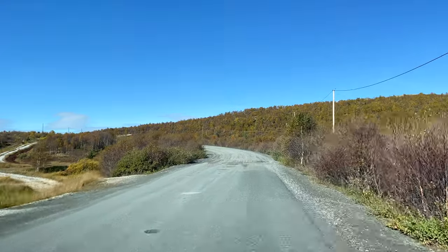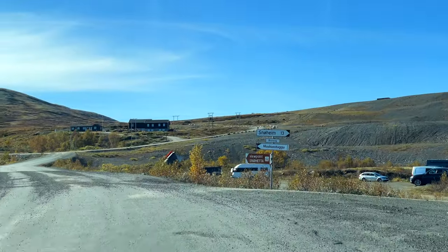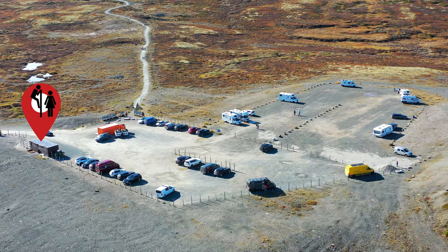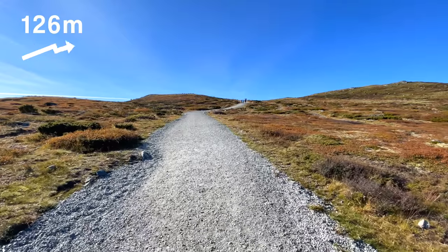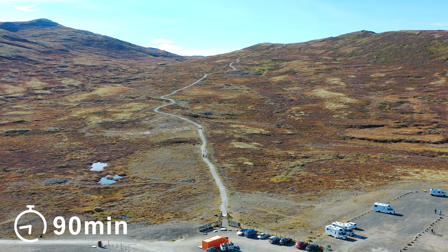Two kilometers on a fairly decent dirt road and you are already there. By the way, there is wide and — importantly — free parking, and even a toilet. The trail up is one and a half kilometers with a very smooth climb of 126 meters, and the entire walk is planned to take about one and a half hours.